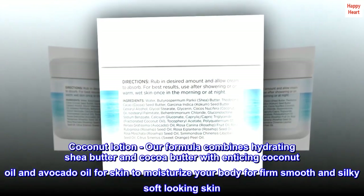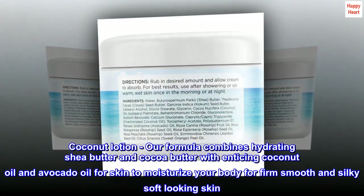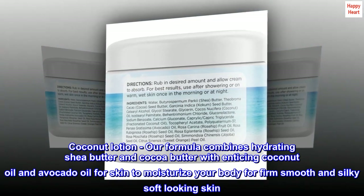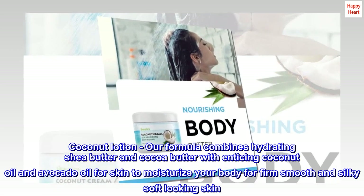Coconut lotion. Our formula combines hydrating shea butter and cocoa butter with coconut oil and avocado oil for skin to moisturize your body for firm, smooth and silky soft looking skin.